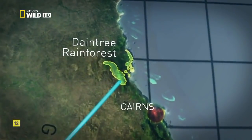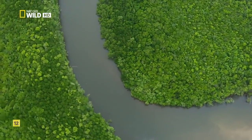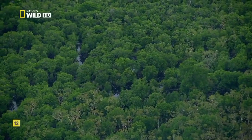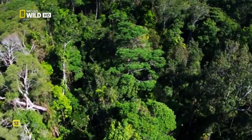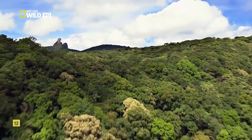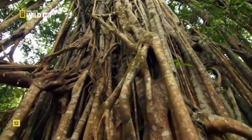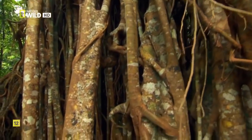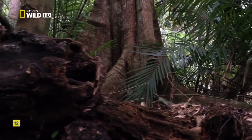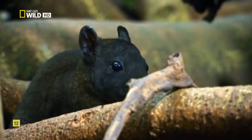It's called the Daintree. It may be small, but it's older than the Amazon — perhaps 180 million years old. Some say it's the oldest rainforest on Earth. Descending from the canopy is like stepping into a time machine. Most of the animals that now populate Australia started out in a climate like this. Some never left.